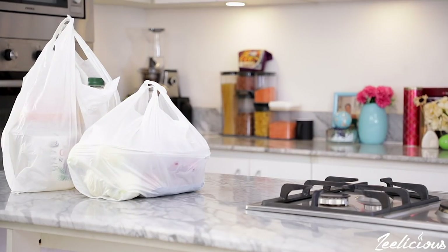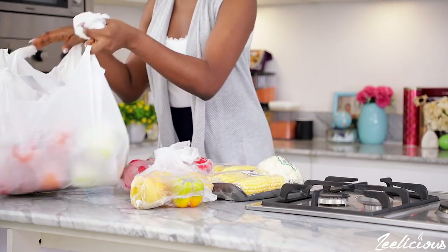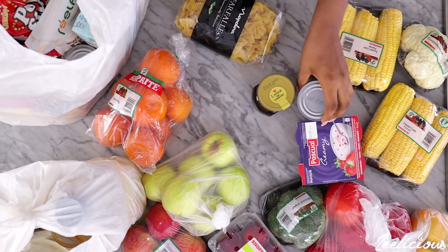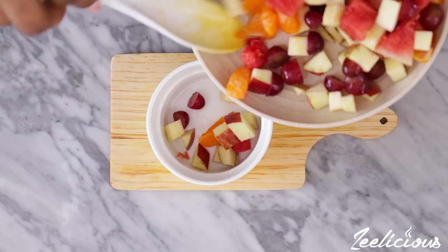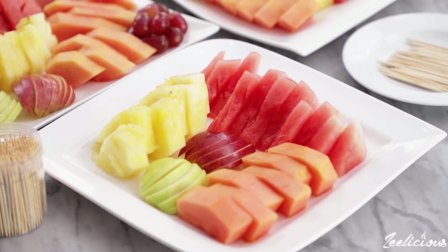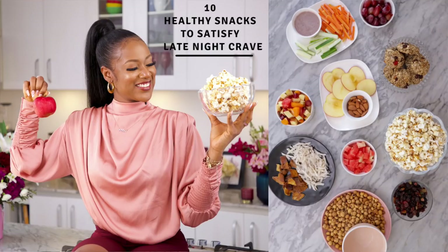Every weekend I go grocery shopping and stock up on fruits and veggies for the week. I use fruits in a whole lot of things — for breakfast, in smoothies, I eat them as-is, make fruit salads, or serve a fruit platter when guests come around. They've saved me a lot of times, especially when I have cravings at night. I'll put a link in the description for the video on 10 healthy foods to eat when you have cravings.